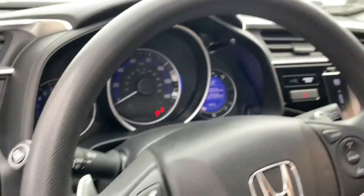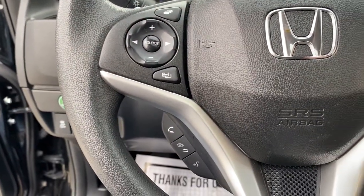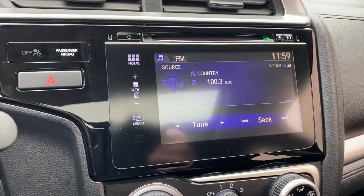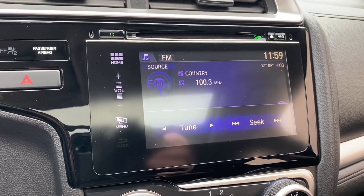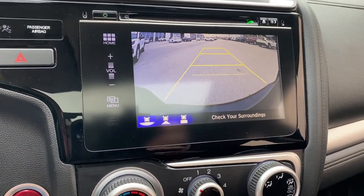These are just some of the great options this vehicle comes with: sunroof, moonroof, keyless entry, backup camera, keyless start, fog lamps, Bluetooth connection, steering wheel audio controls, aluminum wheels, stability control, rear spoiler.